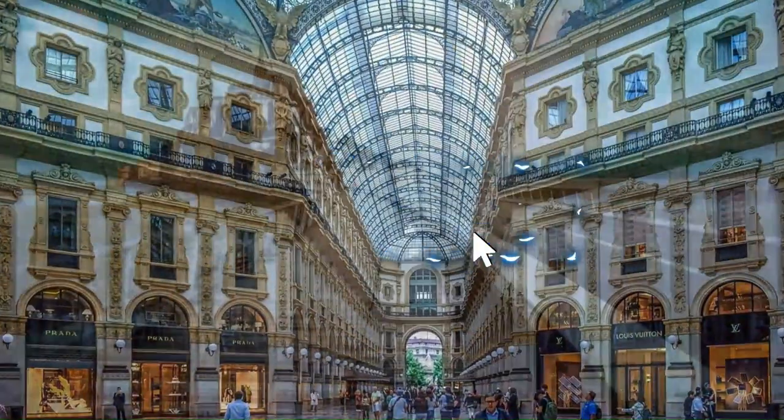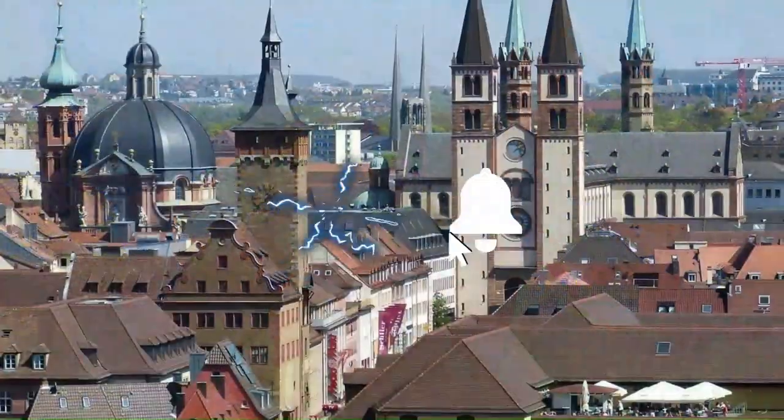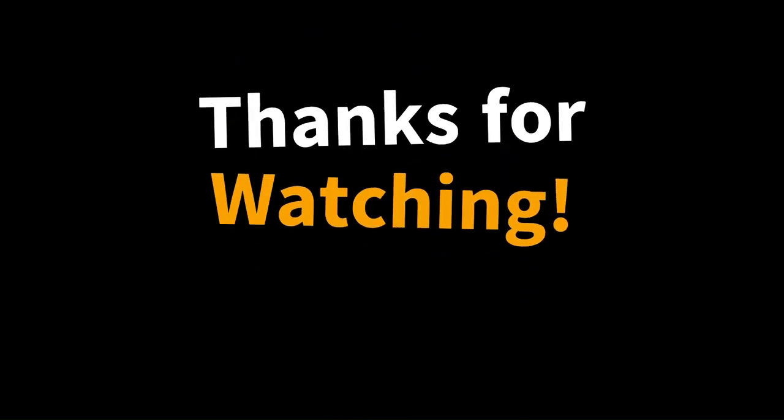So we hope you have enjoyed Lisbon, and please don't forget to like, comment, and subscribe to our channel.